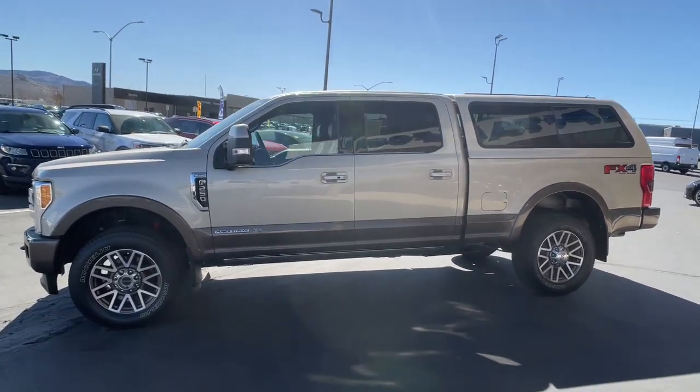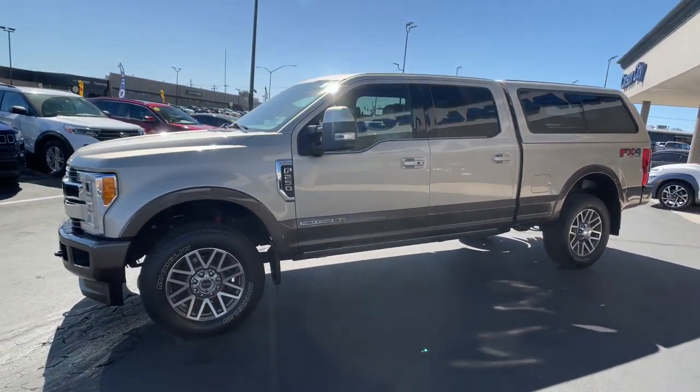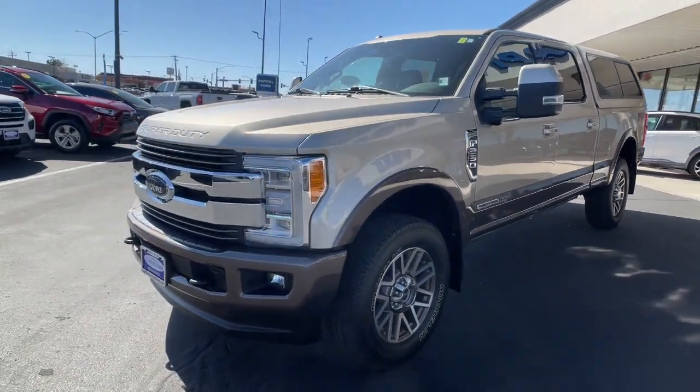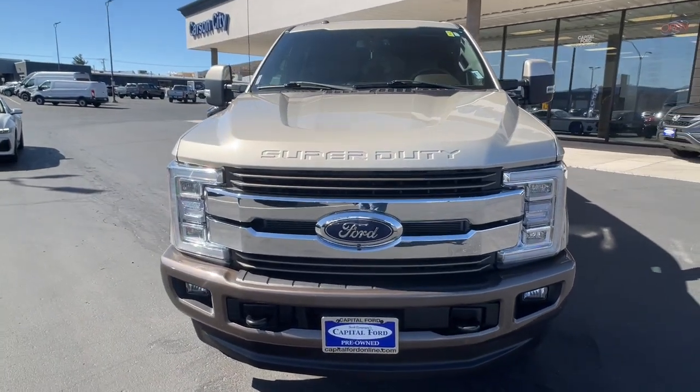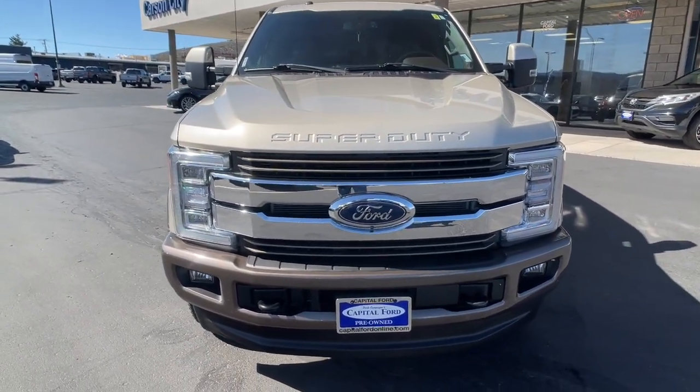Pre-collision system, proximity key entry, keyless entry, navigation system, 8-cylinder engine, backup camera, heated mirrors, satellite radio, woodgrain interior trim, and 4-wheel drive.